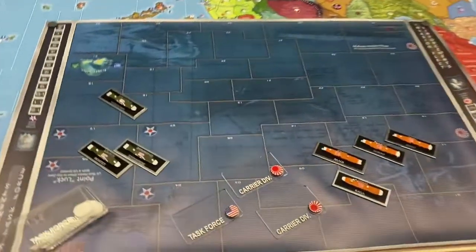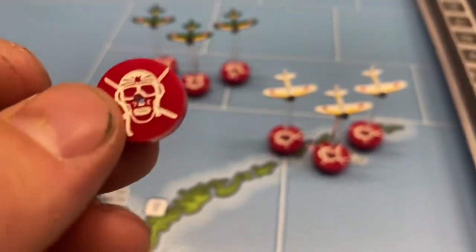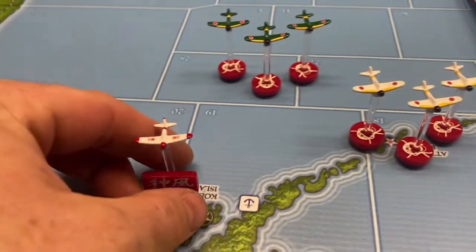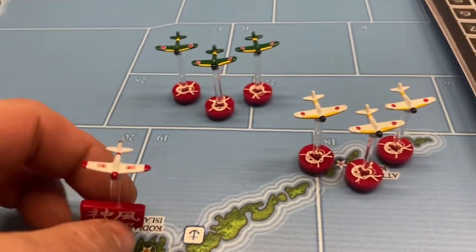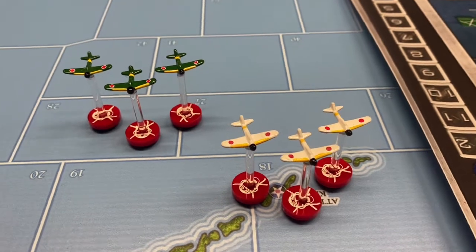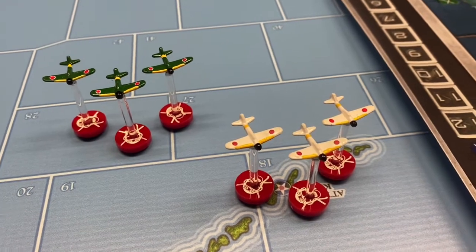Last but not least, we have my kamikaze markers that finally came in. These are made for the Field Marshal flight stands you can buy on Historical Board Gaming. I have the War Torn flight stands which are a little wider, so I ended up drilling out the holes a bit bigger to fit. I'm going to use my Zeros — or really any plane — and put these markers on them, so it reminds me and the enemy that if you're playing Japan you do have access to kamikazes, which might deter them from attacking the islands of Japan.